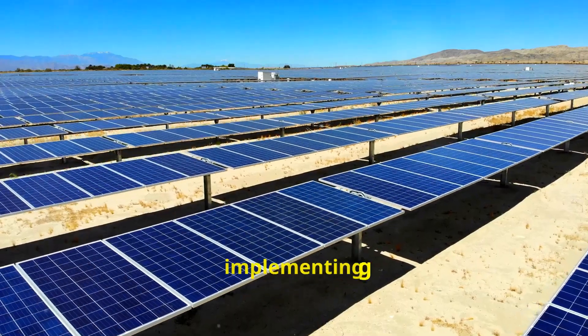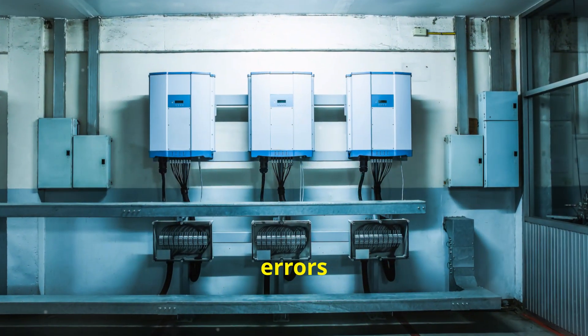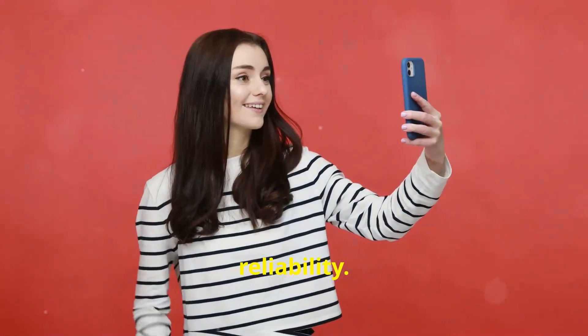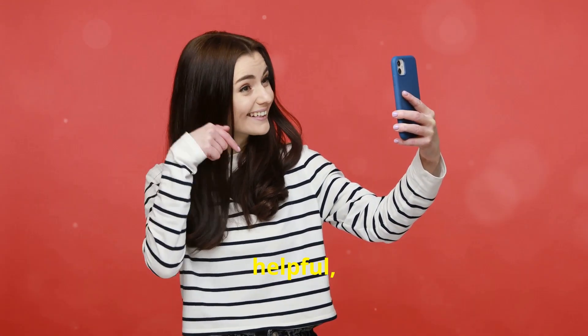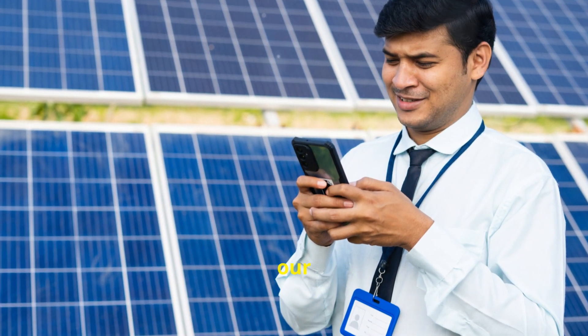Understanding these issues and implementing the right strategies can reduce the frequency of these errors and improve your PV system's performance and reliability. If you found this video helpful, please like and subscribe — it helps us know you're enjoying our content.